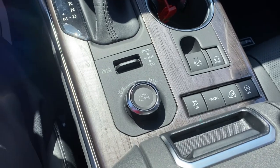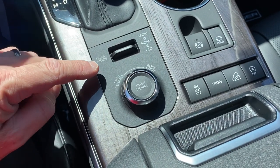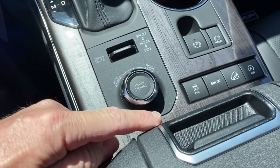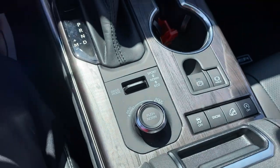The all-wheel drive will also feature multi-terrain select, which I assume is going to look similar to this control knob here, where you can select different terrain modes — mud and sand, rock and dirt, and snow. I suspect it's also going to have downhill assist control as well.